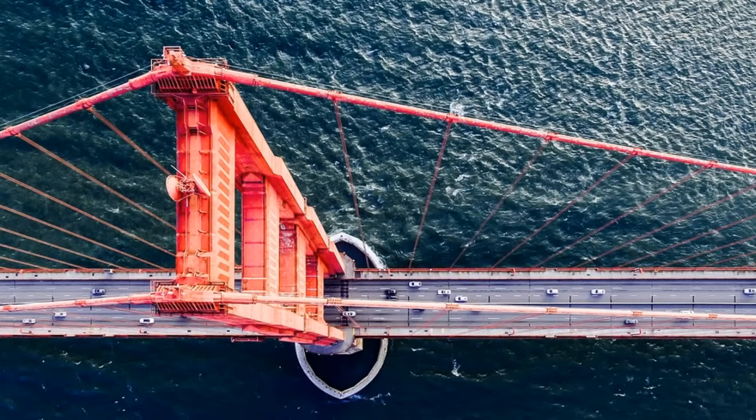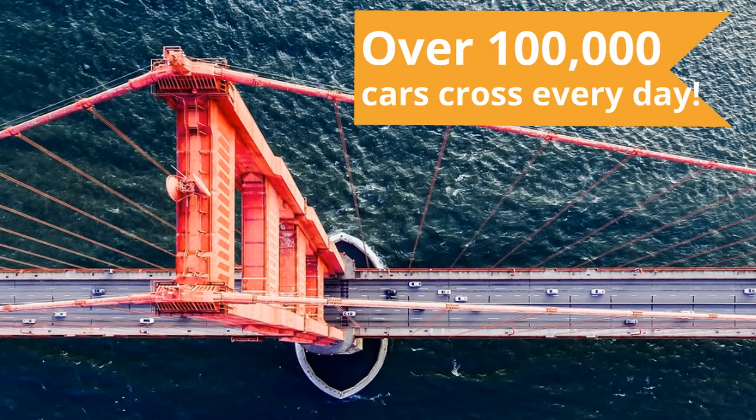And this is so fascinating — over 100,000 cars cross the Golden Gate Bridge every single day.